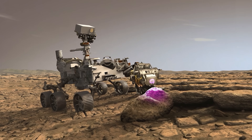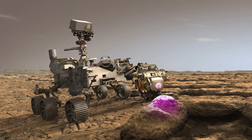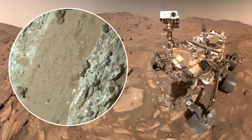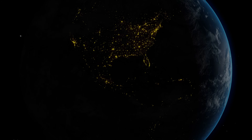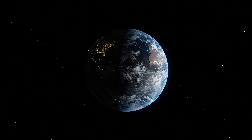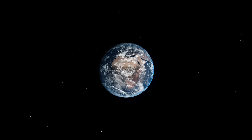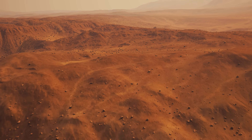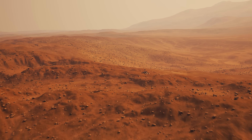The rarity of these mineral patterns is another reason this discovery stands out. Previous Mars missions have found hints of organic molecules and possible biosignatures, but nothing with the same combination of visual, chemical, and structural evidence. Even on Earth, leopard spot vivianite and greigite clusters are uncommon because tectonic activity, erosion, and weathering usually destroy such delicate features over time. Mars, with its ancient and relatively stable surface, acts as a kind of time capsule, preserving clues that would have vanished long ago on our own planet.